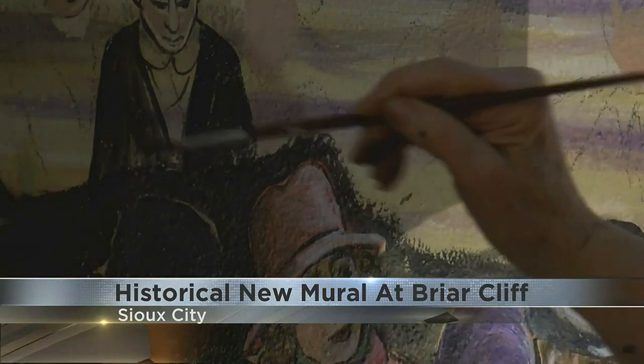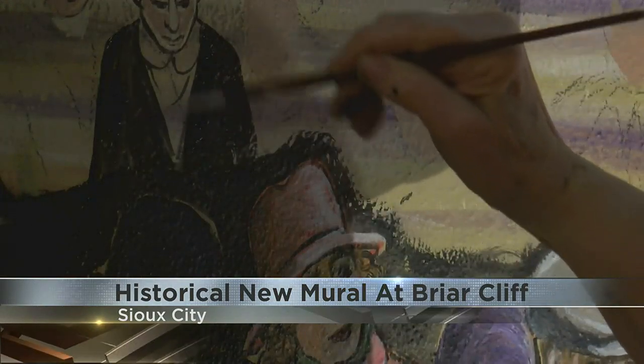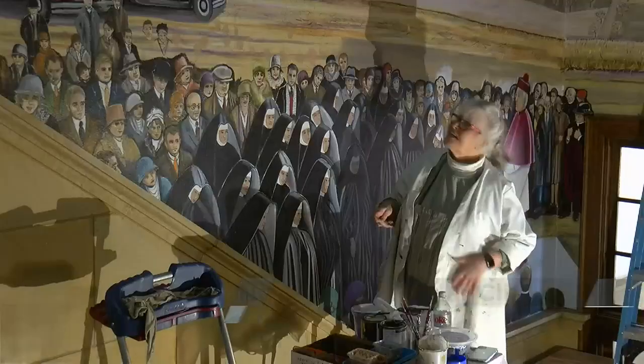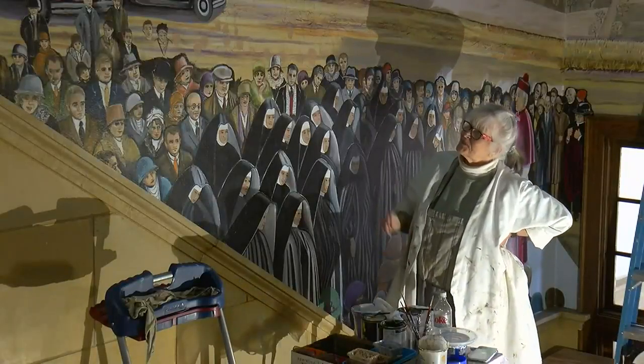It's being painted by art professor Nan Wilson, who also has murals in the school's library and First Presbyterian church. She's based this mural on a black and white photo of that day.